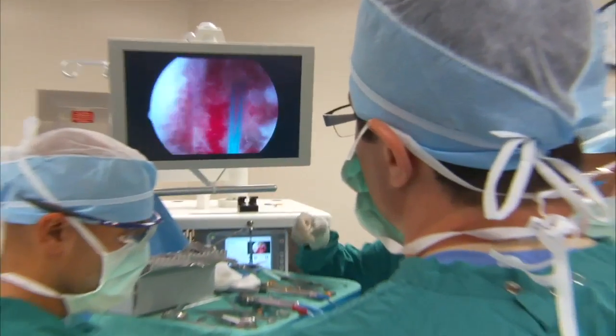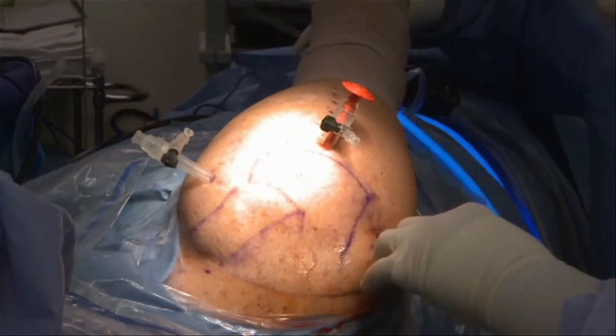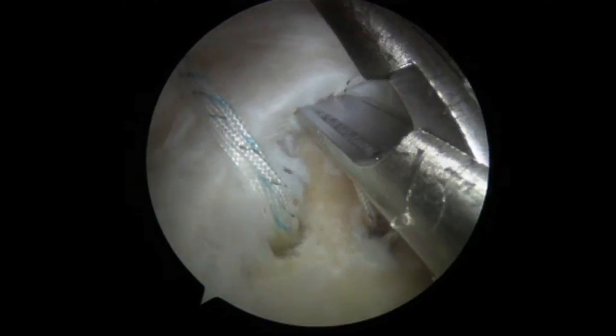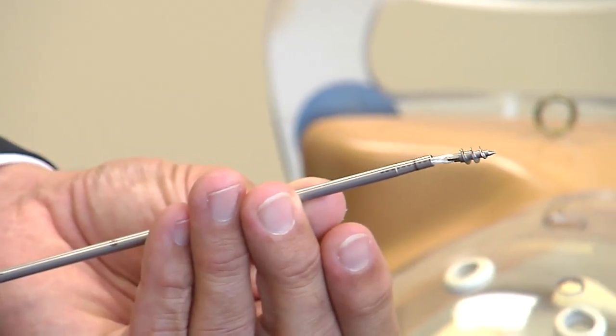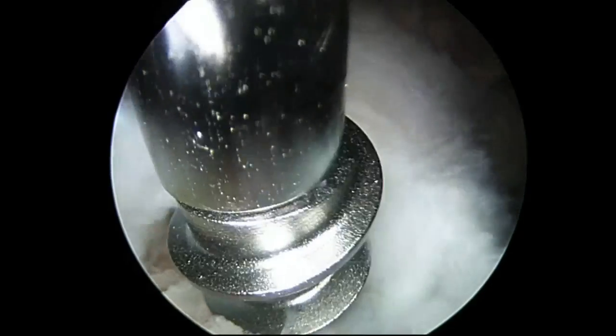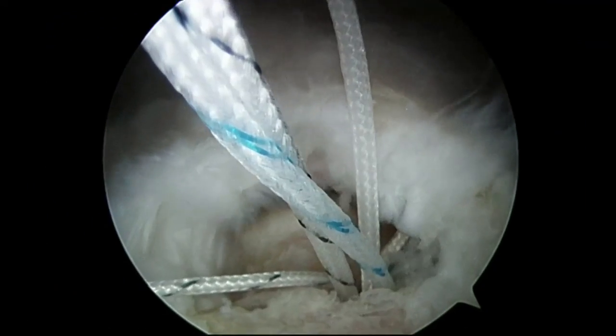But Don elected to undergo a less invasive arthroscopic rotator repair. Performed as an outpatient, he was home recovering in four hours. With the arthroscope, just a few little nicks in the skin are made, and the procedure is viewed under about 50 times magnification, allowing a much more meticulous reconstruction of the rotator cuff — and importantly, not damaging the deltoid muscle at all.